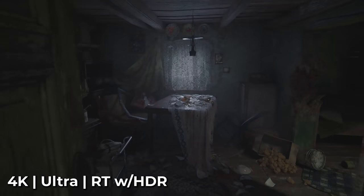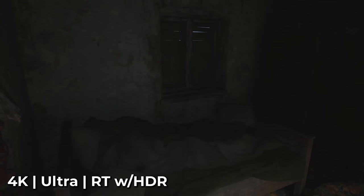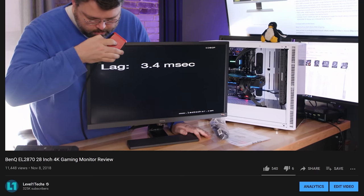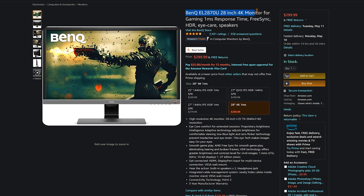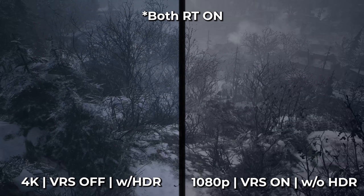At 1080p it's a completely different story — I would not recommend variable rate shading at 1080p. I was also kind of shocked by the HDR experience on this game with the BenQ monitor. The BenQ HDR experience overall is middle-of-the-road to upper-middle-of-the-road for this particular 4K monitor — it is an older 4K monitor, so you have to take that into consideration. But this is the first game where I've really noticed a big difference in visual fidelity with HDR enabled. It actually looks a lot better with HDR on, and I sort of get the noir aesthetic that Capcom was going for.